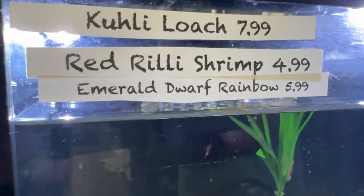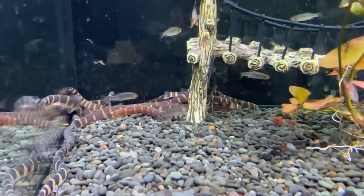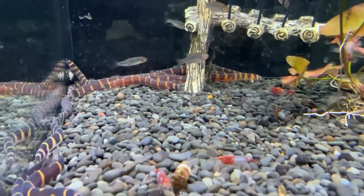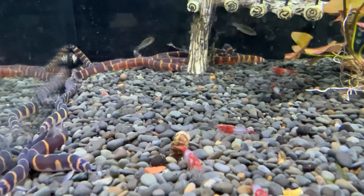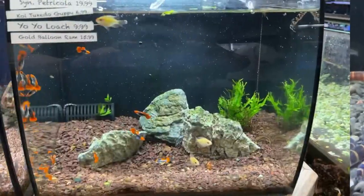And then they had some loaches in stock as well — again, another fish that they didn't have last time I was here. So I grabbed up three of those, three nice fat ones. And I'll be bringing those home and putting them together with the one I already have.